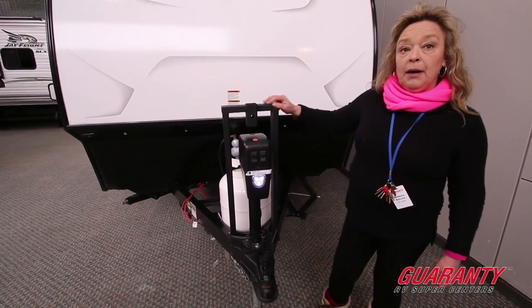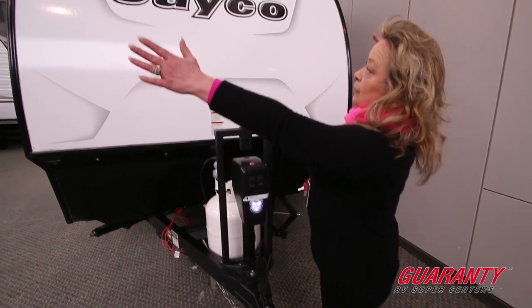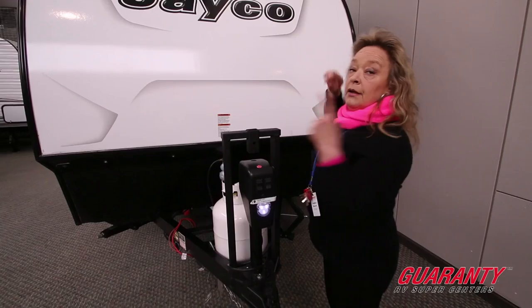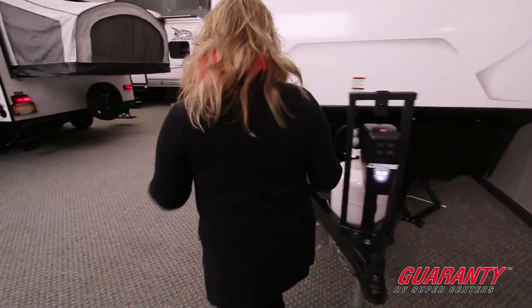What you see here is a bike rack. These come with a bike rack that mounts up in the front so they're out of the way, and you can carry up to two regular-sized bicycles.